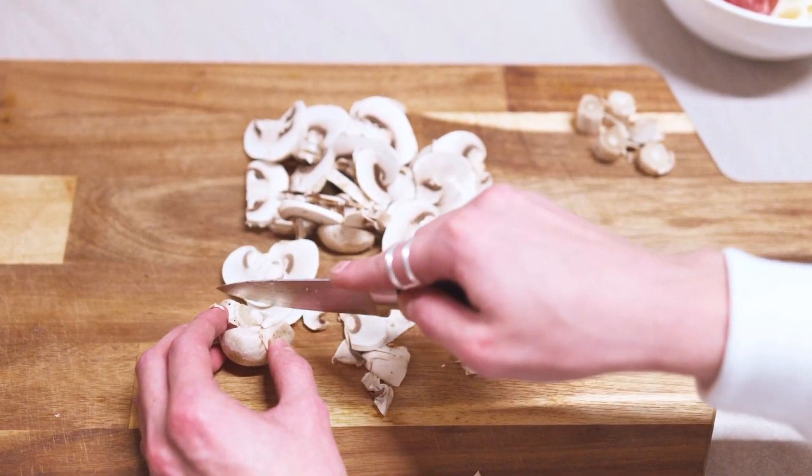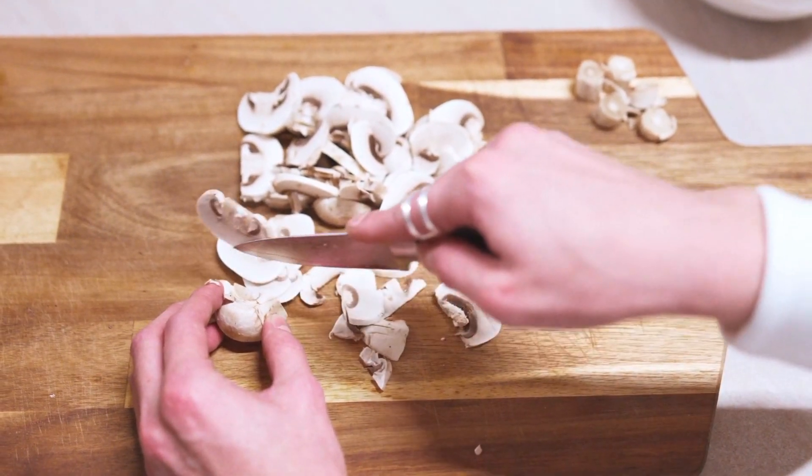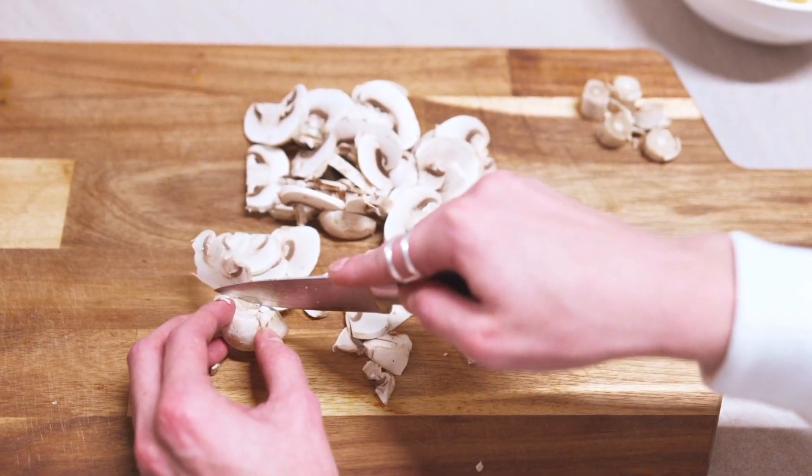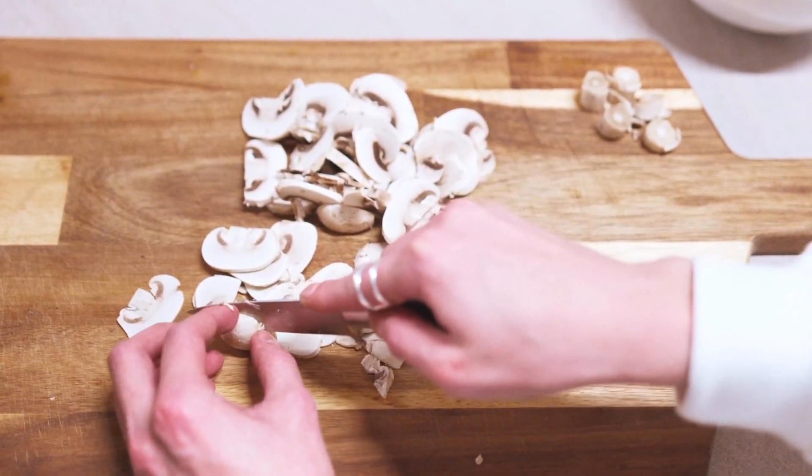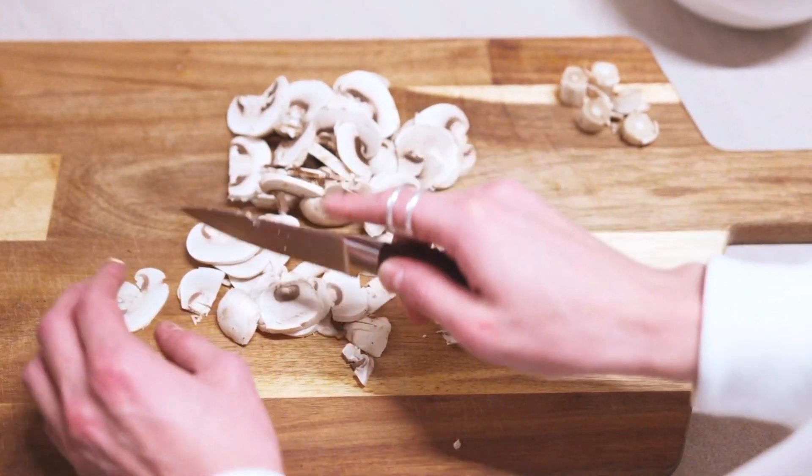Last but not least, mushrooms like shiitake and maitake contain beta-glucans, compounds that have been shown to enhance immune function and increase the production of infection-fighting cells.